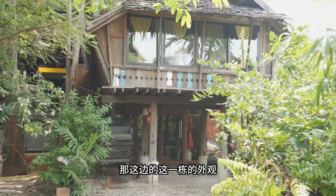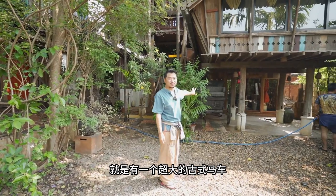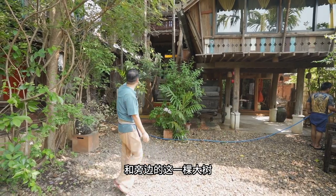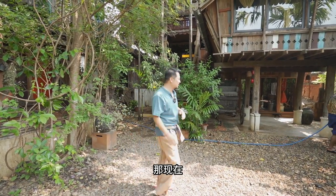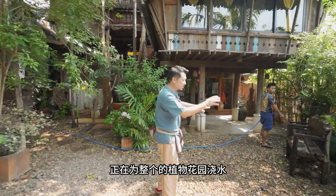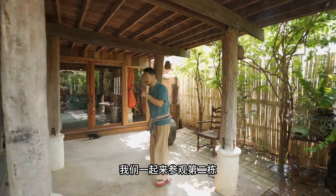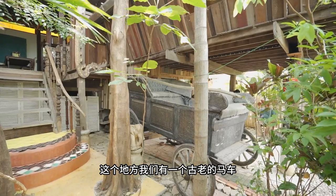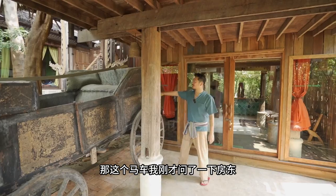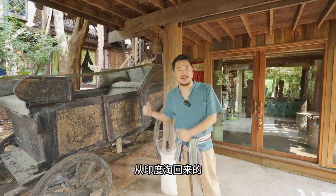因为我们还有三栋今天已经住满客人了，所以不方便进去为大家介绍。但是我们能够看到每一栋的外观入口都非常的精致，像这一栋的外观是一个石墓的大门，旁边有非常多的青花瓷。那这边这一栋的外观有一个超大的古式马车和旁边的一棵大树，总之每一栋都有它的特色。现在员工正在为整个植物花园浇水，我们一起来参观第二栋。这个地方有一个古老的马车，房东说是从印度带回来的。